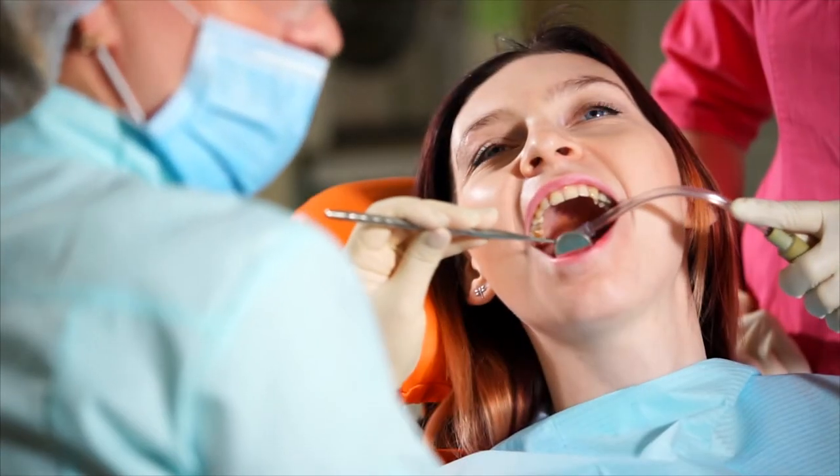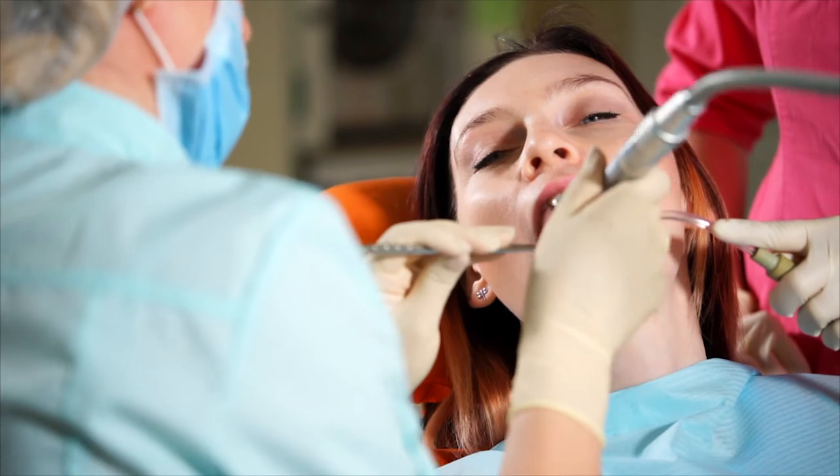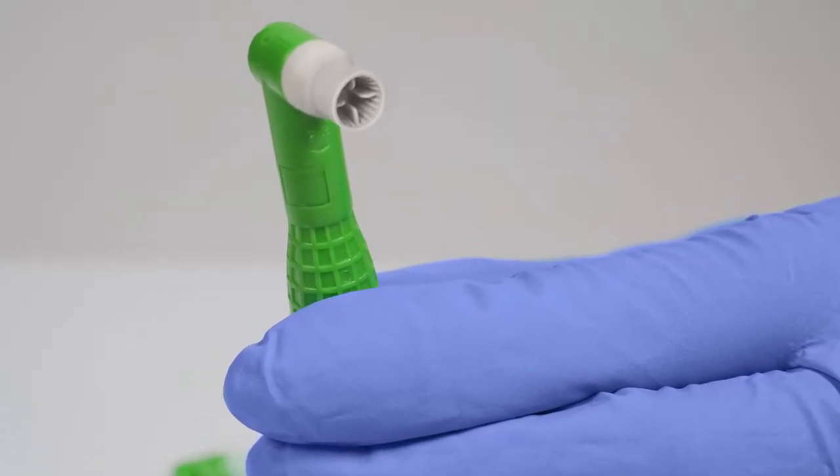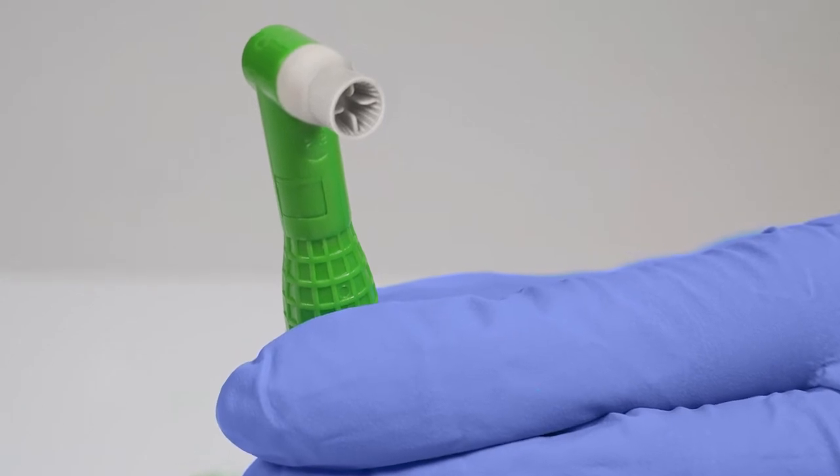Experience high luster polishing and powerful stain removal while remaining gentle on enamel. You can also pair Gelato Profi Paste with our 4Ts Profi Angles for reliable application every time.